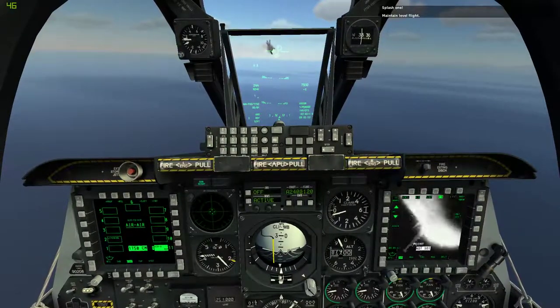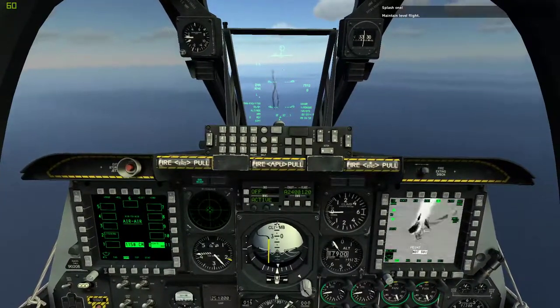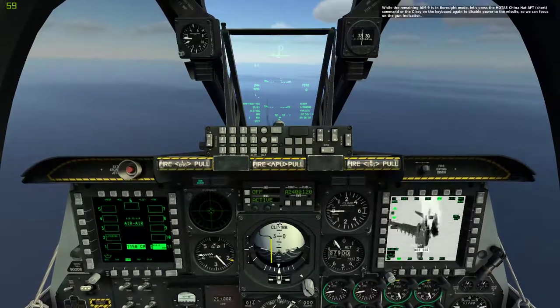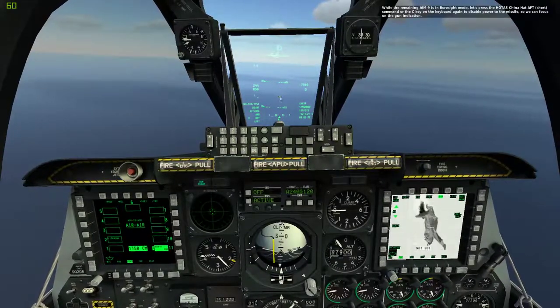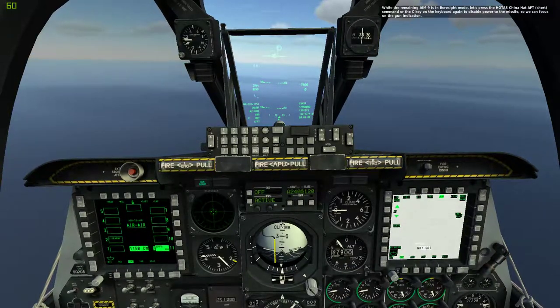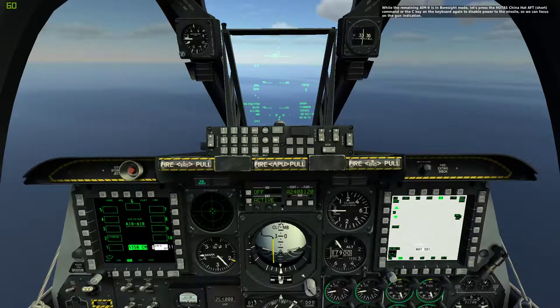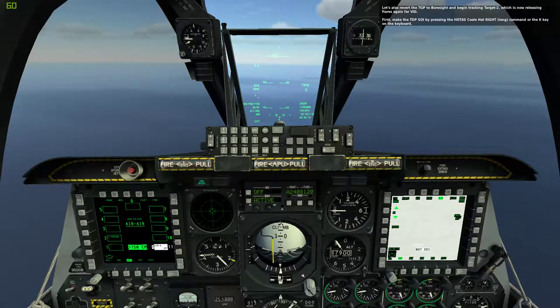Maintain level flight. While the remaining 9M is in boresight mode, let's press the HOTAS China Hat Aft Short command or the C key on the keyboard to disable power to the missile, so we can focus on the gun indication. Let's also revert the TGP to boresight and begin tracking Target 2, which is now releasing flares again for VID.